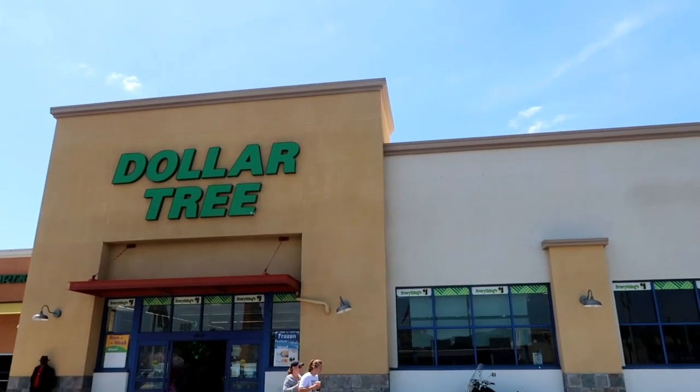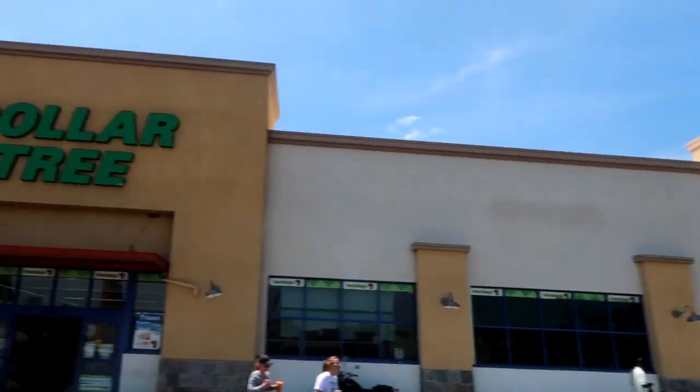The location I'm at is Dollar Tree and Goodwill. I might actually walk inside a Goodwill after I leave out of here, but I just want to go in here and see if we can find anything.